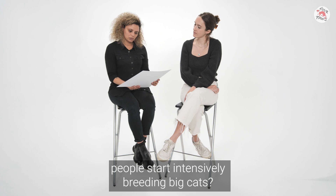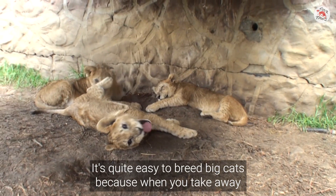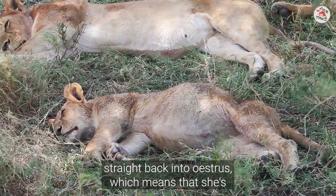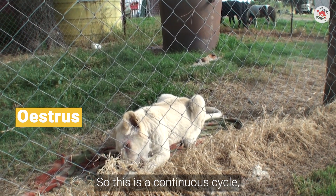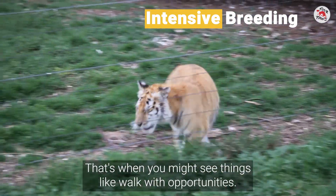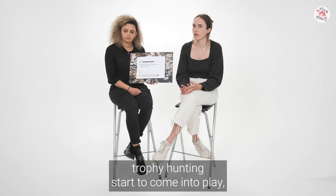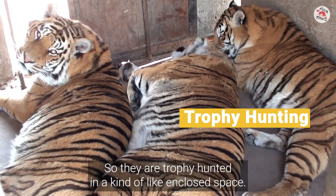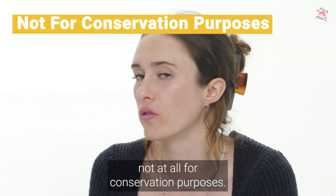Why did people start intensively breeding big cats? People saw the money essentially. It's quite easy to breed big cats because when you take away the cubs from a very young age, the mother goes straight back into estrus, which means she's ready to breed pretty quickly — this continuous cycle is called intensive breeding. As cubs grow into juveniles, you see things like 'walk with' opportunities, and when they become larger and more dangerous, canned trophy hunting comes into play, since the animals have been bred in captivity and are trophy hunted in an enclosed space — not at all for conservation purposes.